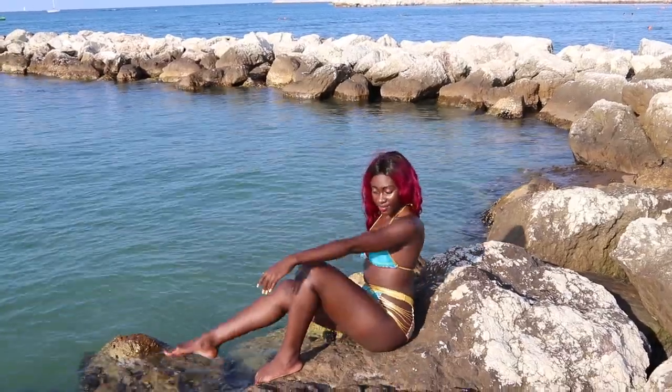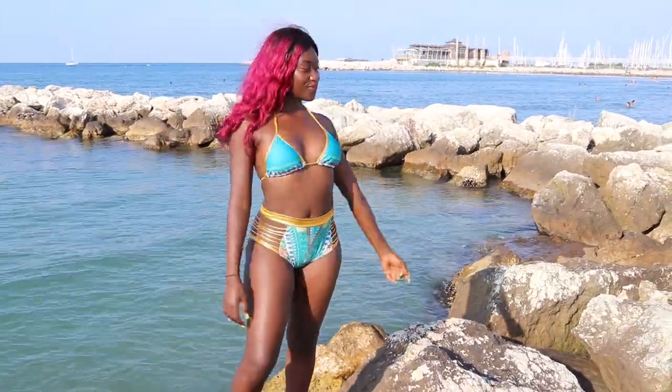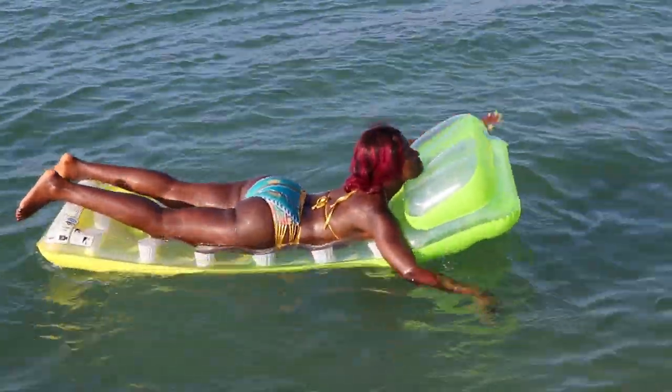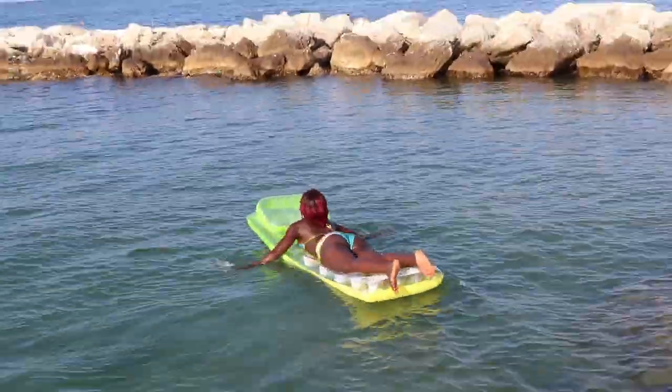The bikini is machine washable and the gold details do not come off, which is a good thing. It's a good costume and amazingly beautiful. The only negative is that the waistband is not stretchy. On a scale of 1 to 10, I would give it an 8.5.